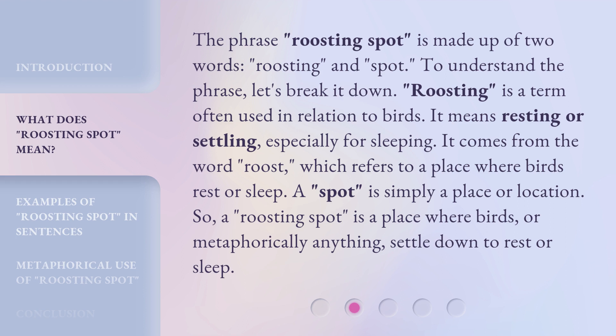The phrase Roosting Spot is made up of two words: Roosting and Spot. To understand the phrase, let's break it down. Roosting is a term often used in relation to birds. It means resting or settling, especially for sleeping. It comes from the word Roost, which refers to a place where birds rest or sleep. A Spot is simply a place or location. So, a Roosting Spot is a place where birds, or metaphorically anything, settle down to rest or sleep.